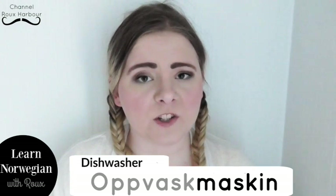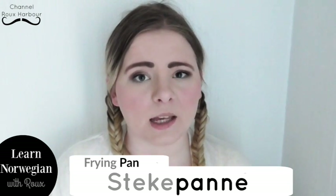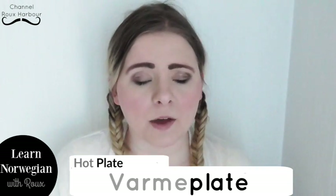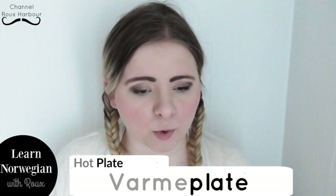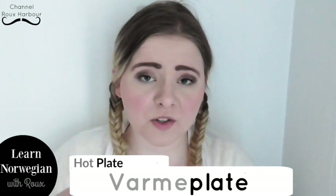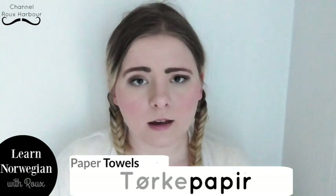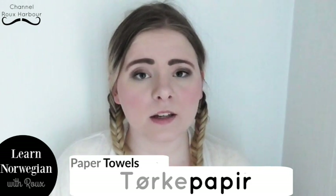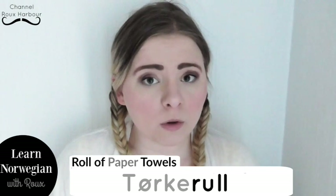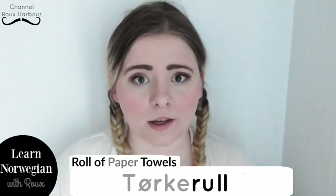Dishwasher is oppvaskmaskin — dishwashing machine — oppvaskmaskin. Frying pan is stekepanne. A saucepan is kasserolle. Hotplate is varmeplate. The Norwegian word for hotplate is the same word for all the plates on top of the stove, so varmeplate is the thing on top of your stove that warms your food, not just one singular little device. Paper towels is tørkepapir — wiping towels. A roll of paper towels is tørkerull — wiping roll.